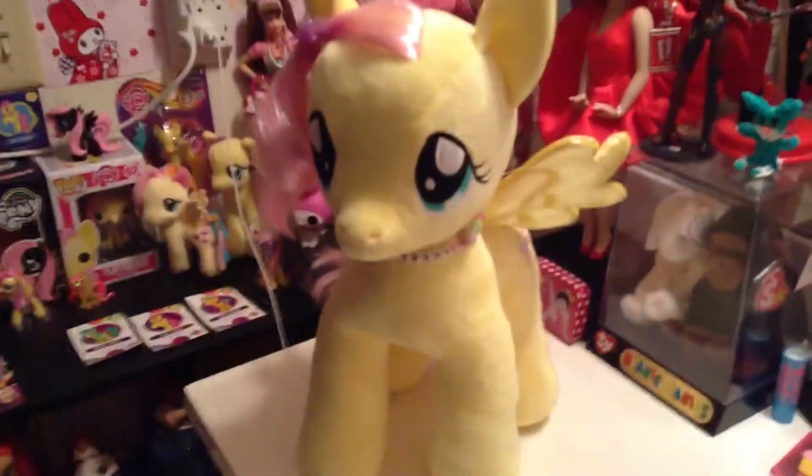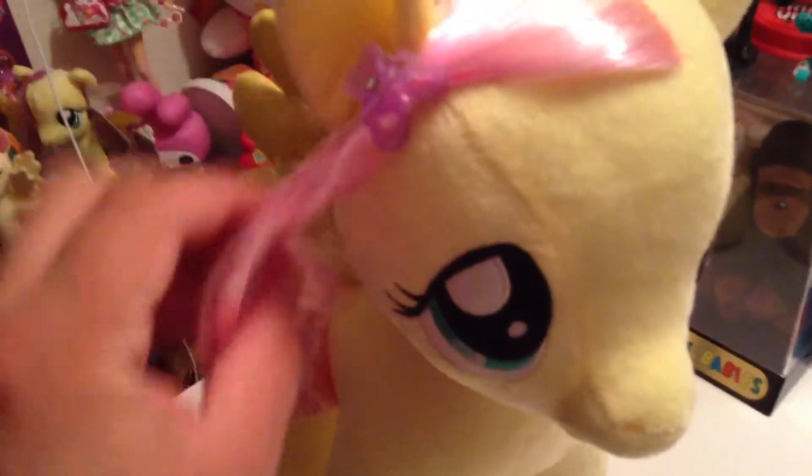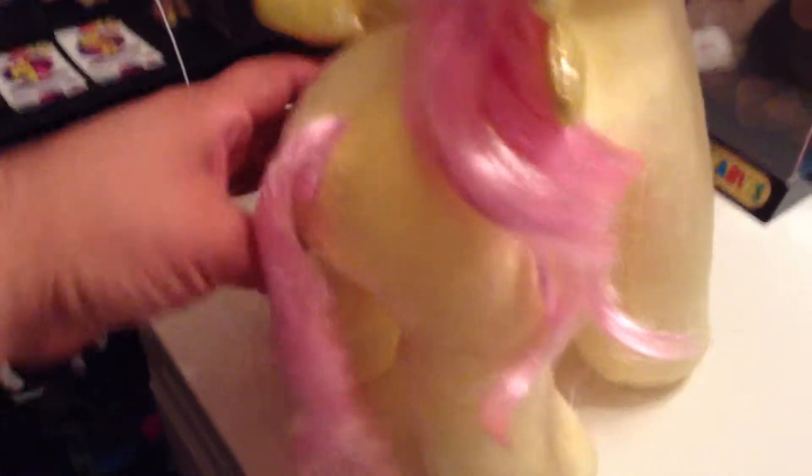There she is, looking so adorable. She's so cute. I put her hair in a little pink butterfly barrette. She's so cute. See all her nice, beautiful hair. Her little tail. Her cute little cutie mark — it's adorable butterflies. And, of course, her fabulous rings. And then I made her a necklace that says Fluttershy.